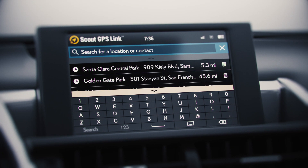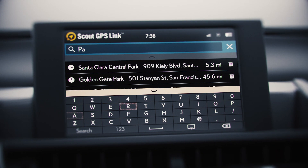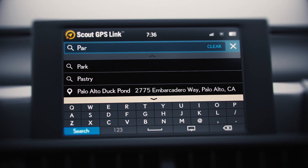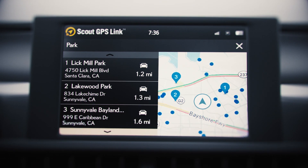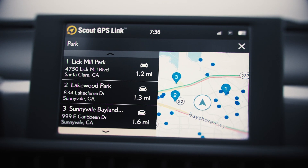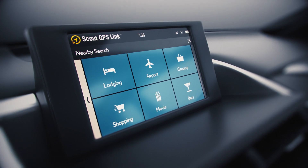When you're ready to search for destinations, open up one box search and type what you're looking for. Scout GPS Link will give you relevant suggestions to help you save time searching. You can also search with voice commands using the push-to-talk feature. Discover new places to eat, shop, and more through popular search categories.